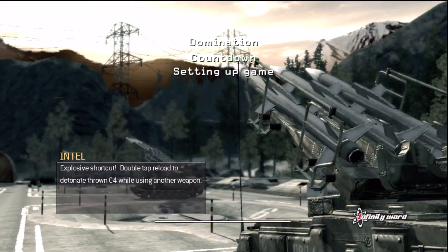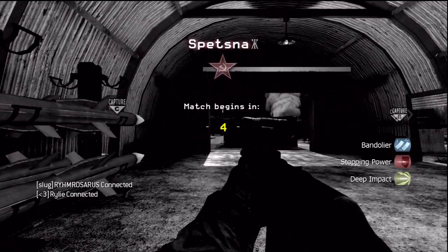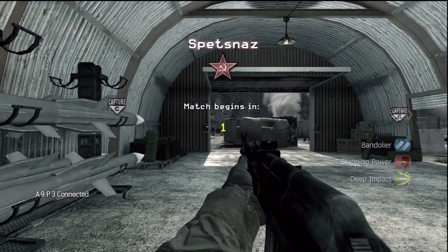Hi guys, OceanApple here. I'm back again. I've got my new microphone — it's pretty sick. The Blue Snowball.